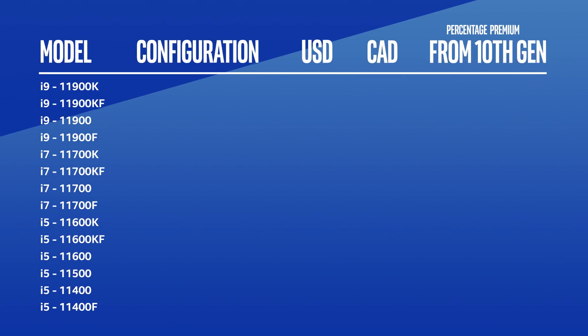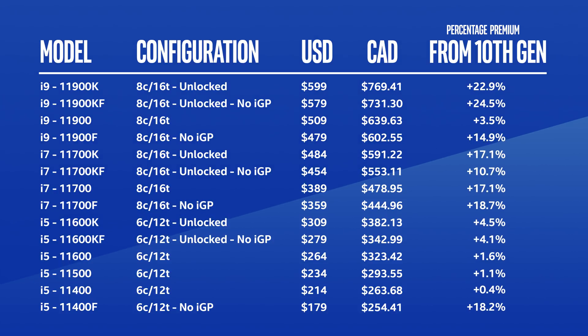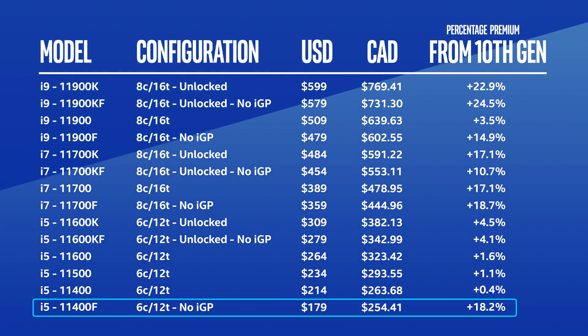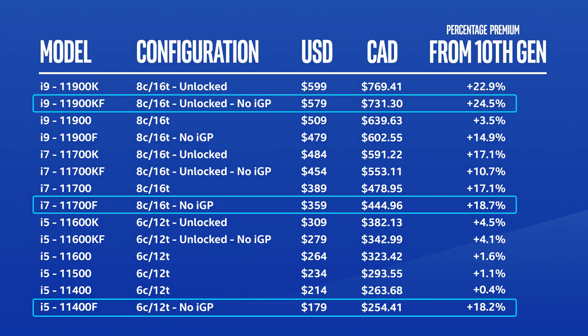It looks like there are going to be 14 models available at or near launch, which is a lot less than the 26 current Comet Lake desktop processors — and that's not even counting the Pentium and Celeron models. If we compare the Canadian new pricing to the last generation, the price premium is pretty damn big. From the 10400F to the 11400F, it's 18.2% more expensive. Not much has changed from the 10600KF to the 10600K, which is 4.5% more expensive. The i7s are averaging about 10 to 18% more expensive — take a look at the 11700F, it's 18.7% more expensive. Then the i9 gets up to 24.5% more expensive for the 11900KF.